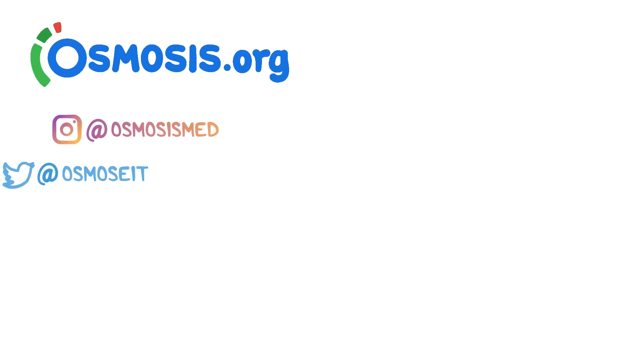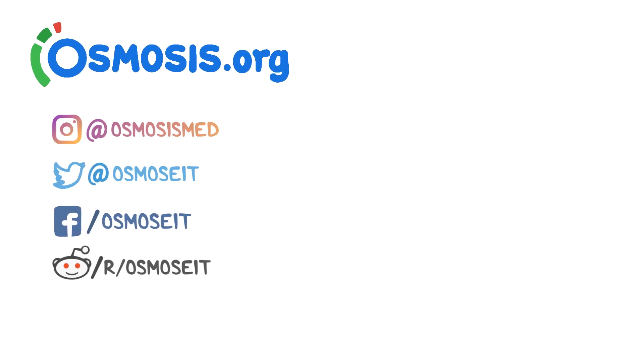Thanks for watching. If you are interested in a deeper dive on this topic, take a look at osmosis.org, where we have flashcards, questions, and other awesome tools to help you learn medicine.